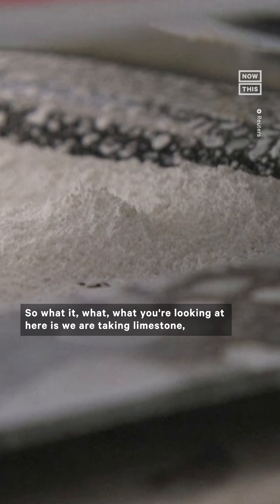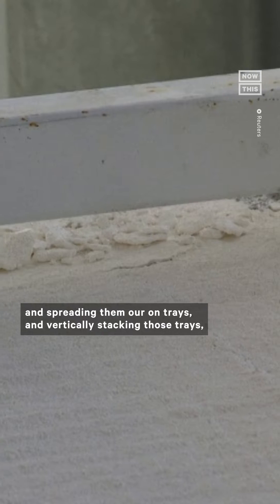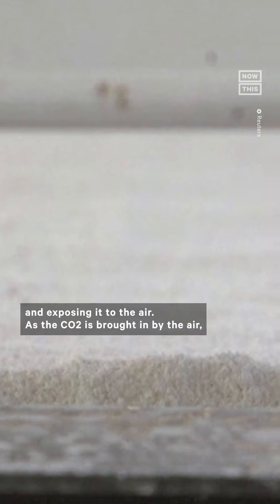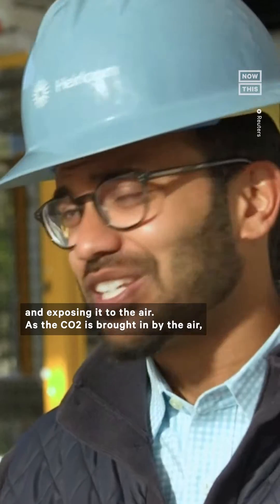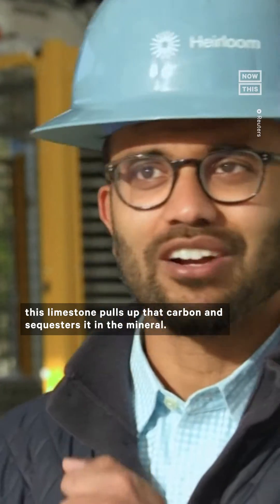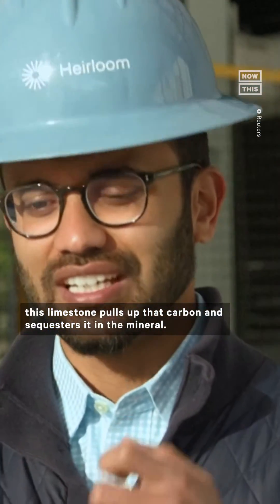What you're looking at here is we are taking limestone and spreading them out on trays and vertically stacking those trays and exposing it to the air. As the CO2 is brought in by the air, this limestone pulls up that carbon and sequesters it in the mineral.